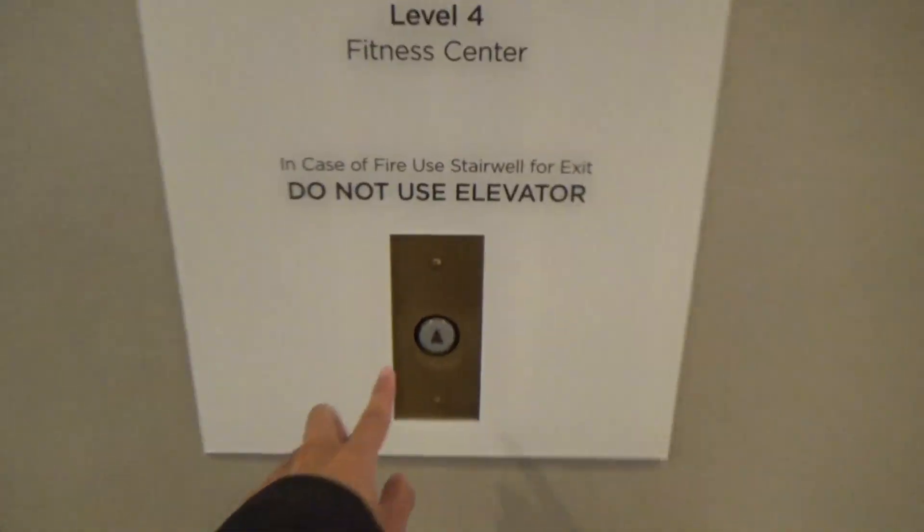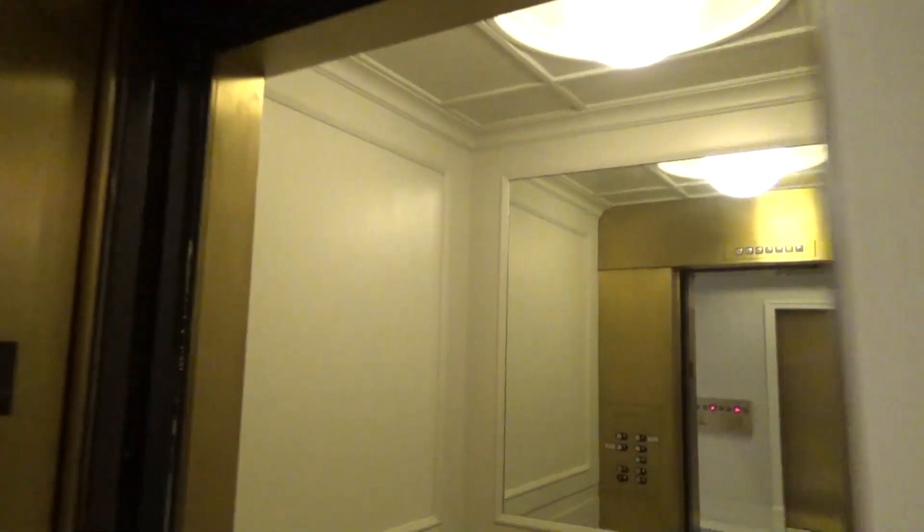Wow, I smell the hydraulic fluid. You smell that? Yup. Oh my god, that smells bad. Old US elevators.